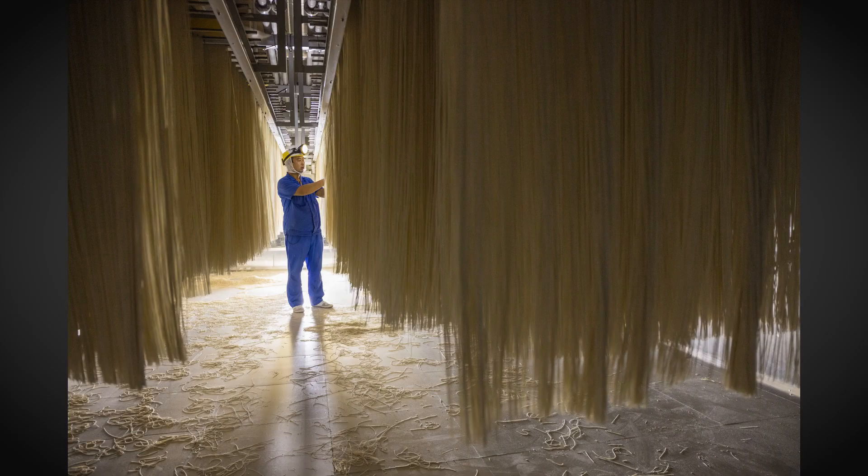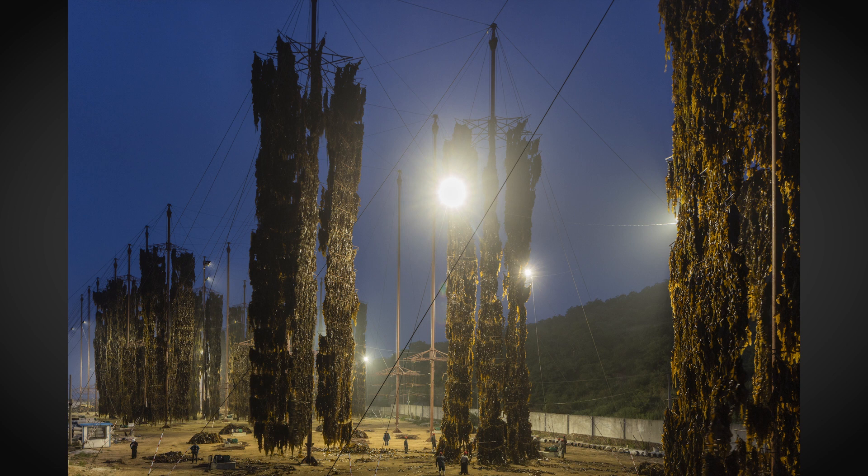A few years ago, National Geographic asked me to photograph a story about feeding 9 billion — how we're going to meet the ever-expanding food needs of humanity. As part of that story, I went to China, and I was quite astounded by what I saw: the scale of food production in China, what it's like to feed the most populous country in the world. I also became quickly aware of the trouble China has in feeding itself.